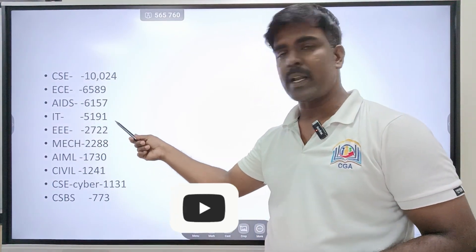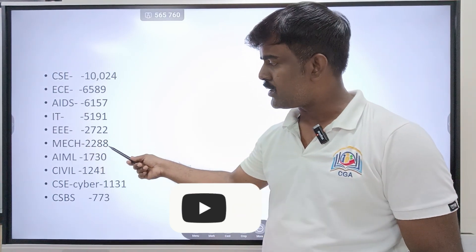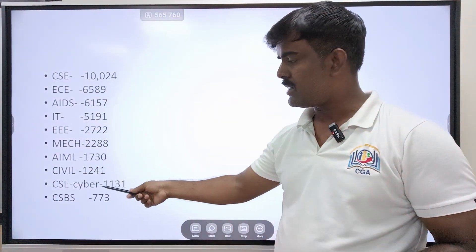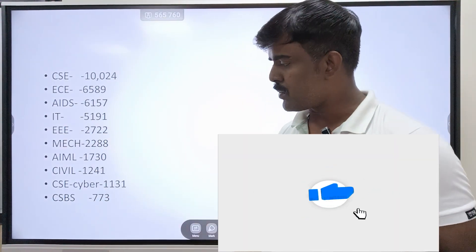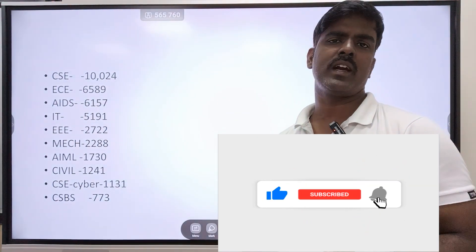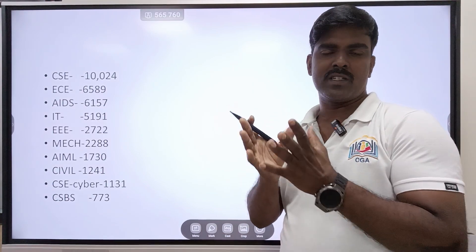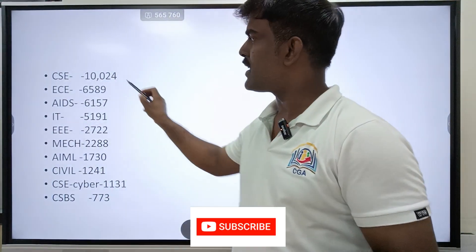Looking at round 1 and round 2, the most important courses chosen by the majority of students are: AIML with 1,730 seats, Civil Engineering with 1,241, CSE Cyber Security with 1,131, CSBS (Computing and Business Systems) with 773, and remaining courses including CSE with IOT, Computer and Communication, and VLSI. These are the courses the majority of students chose.